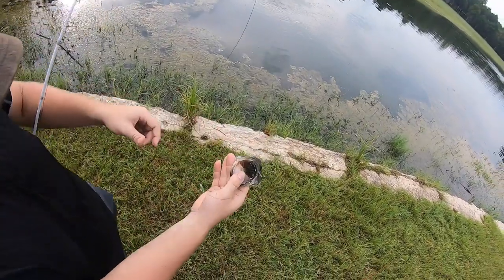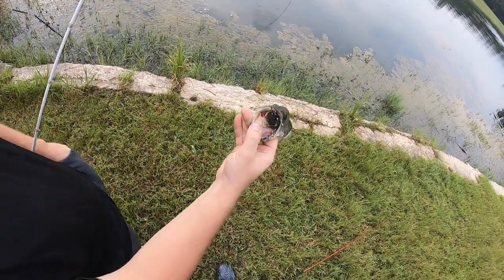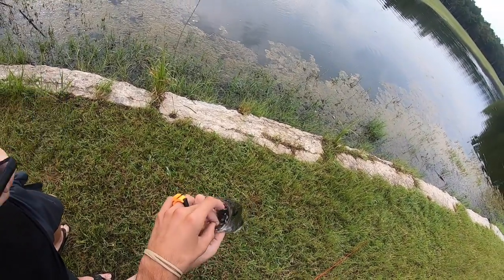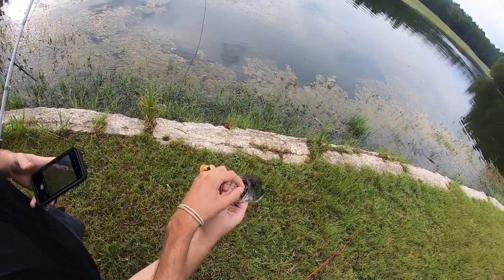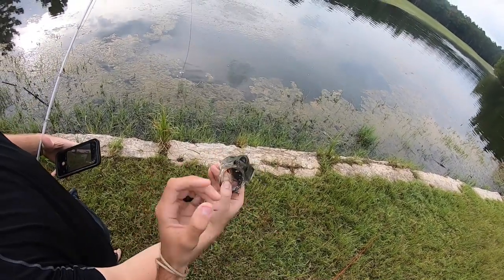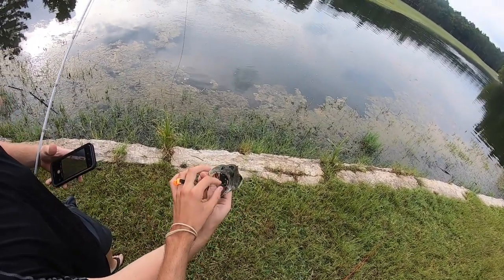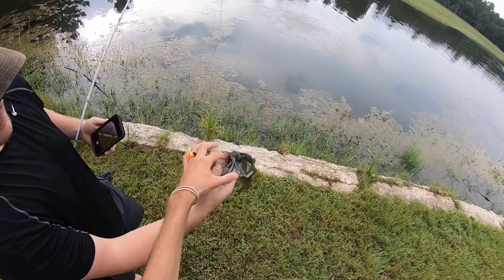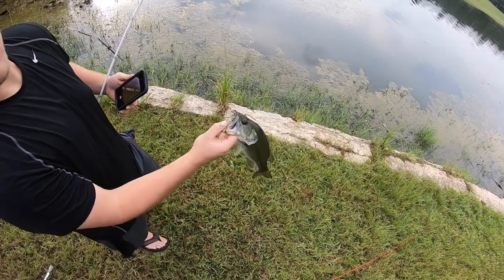That's so cool, dude — he choked it too! The cool thing about these baits is that when you throw a frog, a fish really has to commit and suck it under because a frog is so buoyant. But these baits are so small and so light that a fish can just suck it under so easily, and I feel like most fish we're gonna hook are going to be hooked good, just like that one.